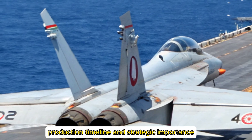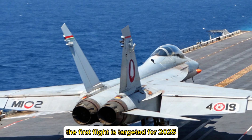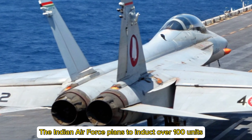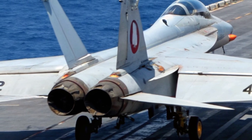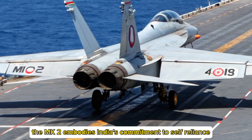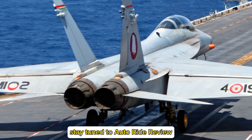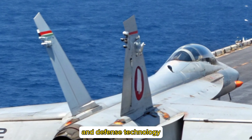Production Timeline and Strategic Importance: The first flight is targeted for 2025, with production starting soon after. The Indian Air Force plans to induct over 100 units, making it a key pillar in India's defense strategy. As an evolution of the Tejas platform, the MK2 embodies India's commitment to self-reliance in defense manufacturing while boosting operational readiness. Stay tuned to AutoRide Review for more updates on India's aviation advancements and defense technology.